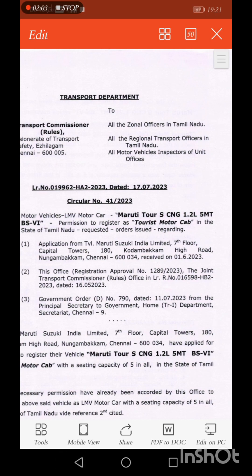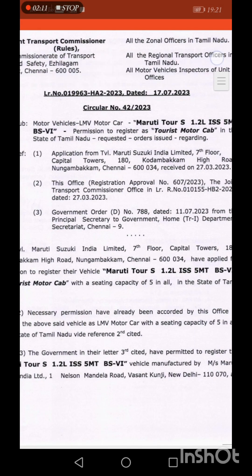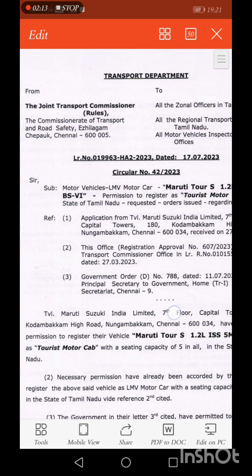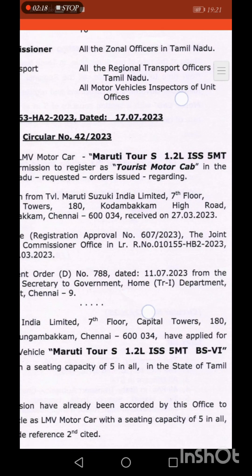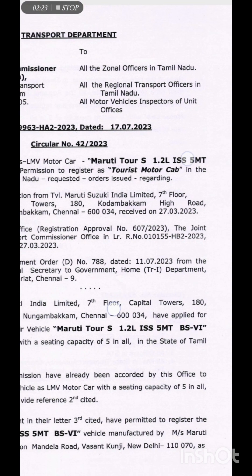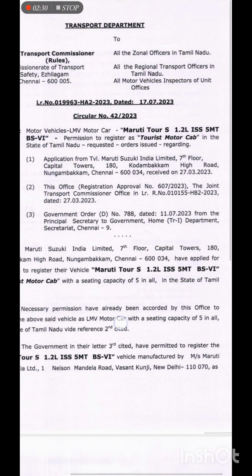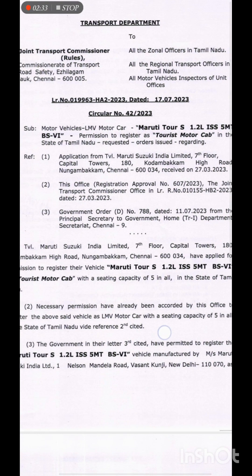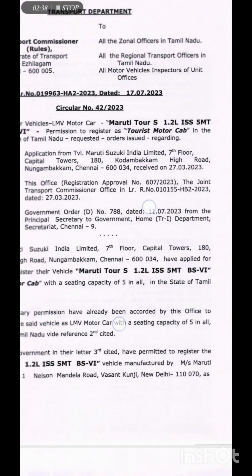This is the Maruti Tourist CNG. Circular No. 42 is now open. This is the Maruti Tourist CNG Petrol variant, addressed to the LMA Journal Officers, Regional Transport Officers, and all Motor Vehicles Inspectors of Unit Office. This is the Petrol variant for Tourist Motor Registration. The design is approved. This circular covers the Petrol variant under the bold letter.